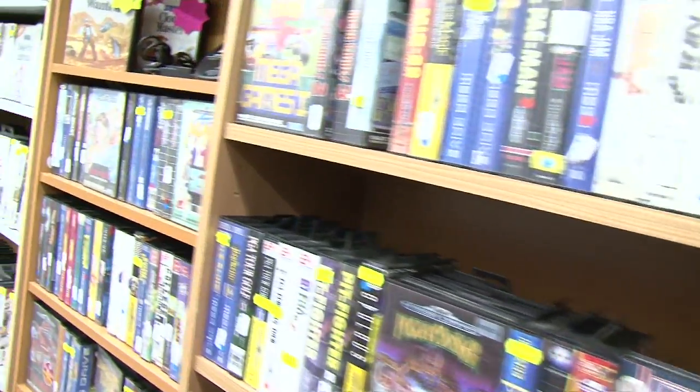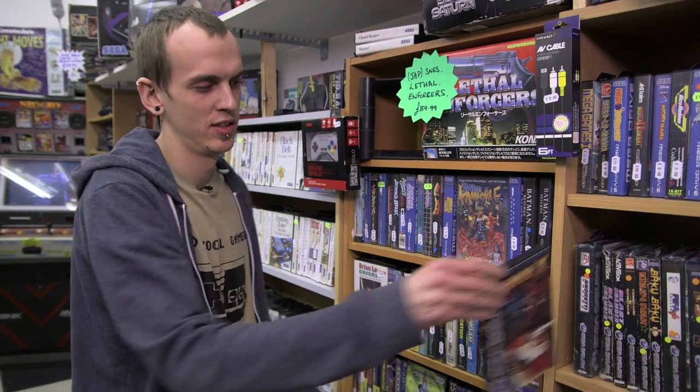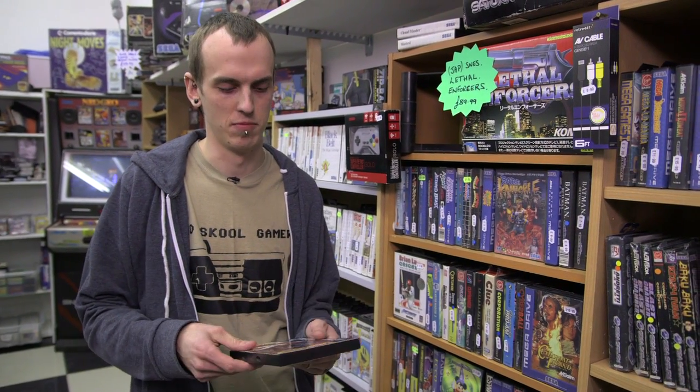With thousands and thousands of games in existence, it's difficult to know which ones are good, bad and just plain ugly. Shinobi X for the Sega Saturn - what do you think of that one, Joe? Shinobi X - one of the more revered titles to come out on the Sega Saturn, and it's easy to see why.